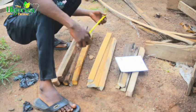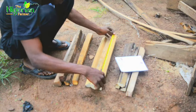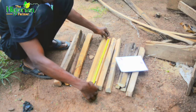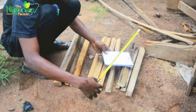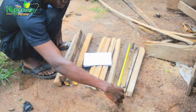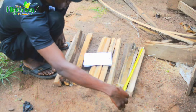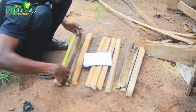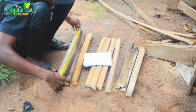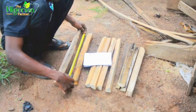Let's confirm the measurements. 1.23 feet — exactly 1.23. And 1.19 feet — confirmed 1.19. And the two-foot pieces — confirmed two feet.